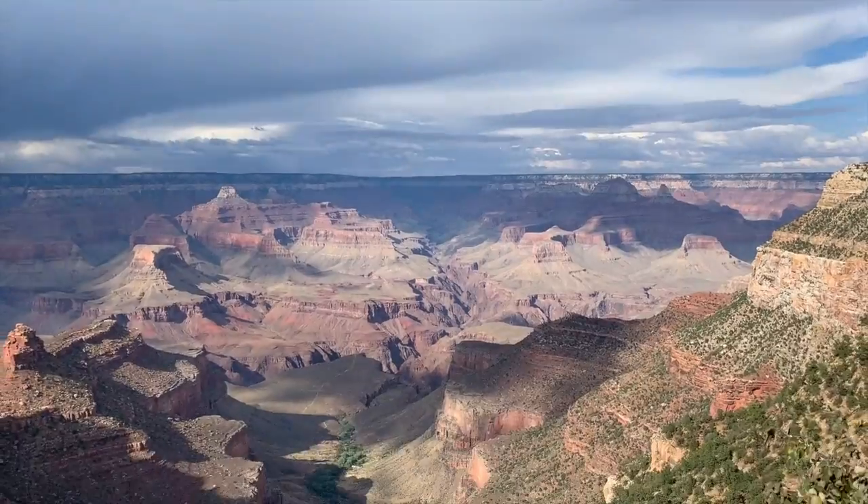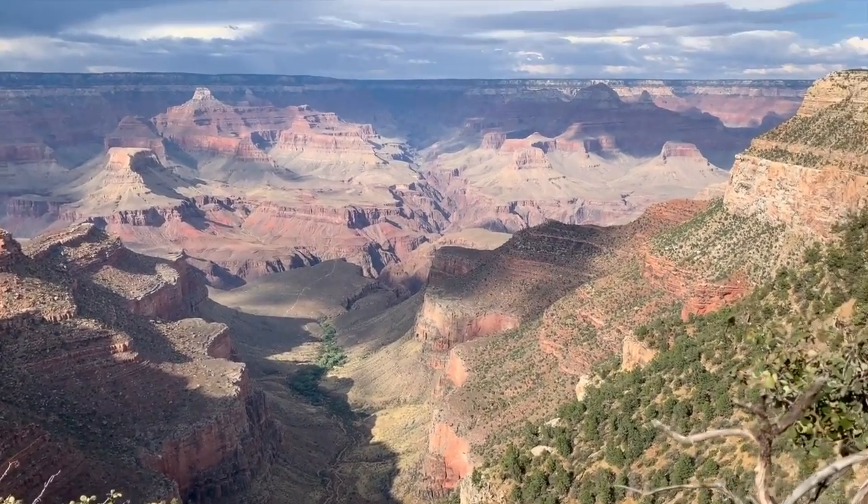I've never seen the Grand Canyon before, so I'm super excited to see it. I can't wait to hike and see the grandeur of it. Alright you guys, we finally reached our destination — we are finally at the Grand Canyon!